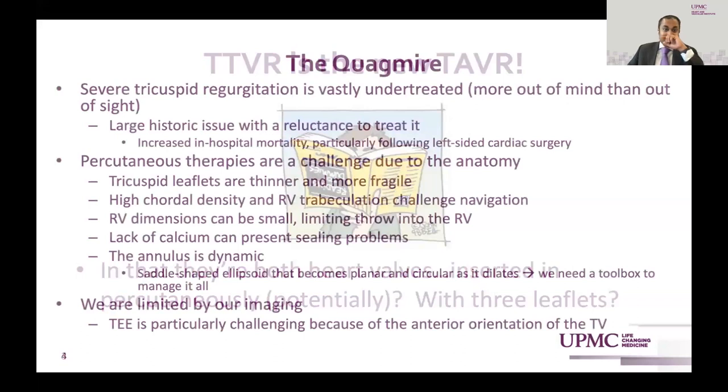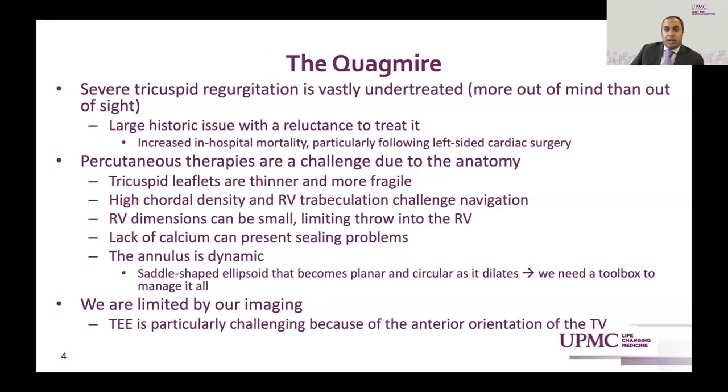The quagmire is that severe TR is obviously vastly undertreated — more out of mind than out of sight. There's a large historical issue with reluctance to treat it, with increased hospital mortality, particularly following left-sided cardiac surgery. Percutaneous therapies are a challenge due to anatomy: tricuspid leaflets are thinner and more fragile, high chordal density and RV trabeculation challenge navigation, RV dimensions can be small limiting throw into the RV, lack of calcium can present seating problems, the annulus is dynamic, and we're limited by our imaging. TEE is particularly challenging because of the anterior orientation of the tricuspid valve.